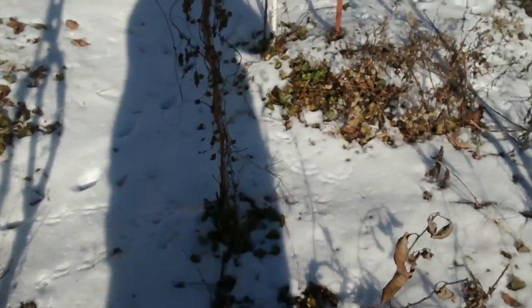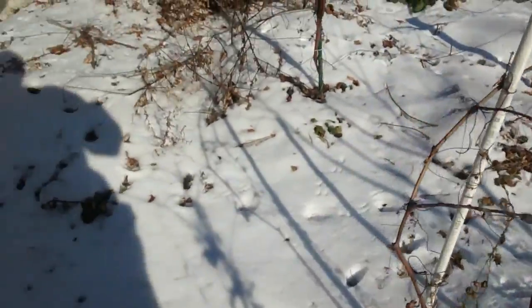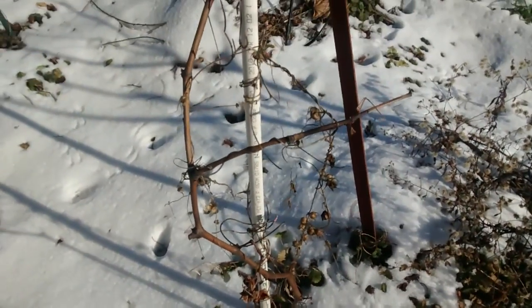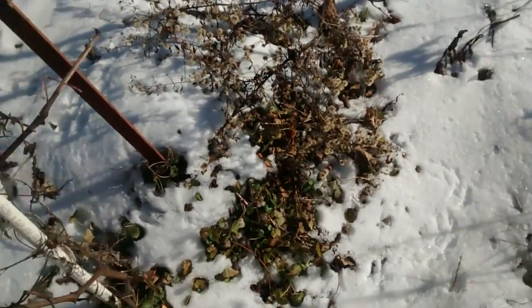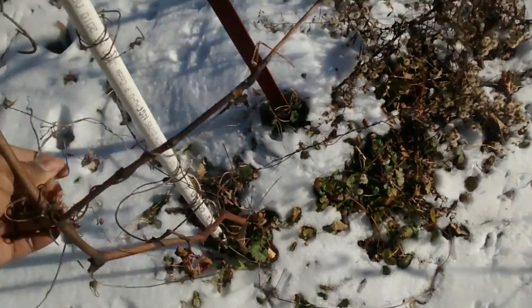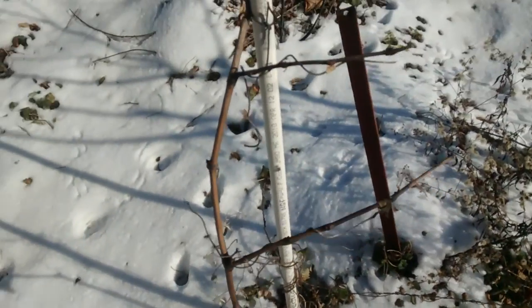This here is another grapevine — I have about eight grapevines. That's one grapevine I need to clean up — remove the weeds off of it. But it had to deal with some severe cold this year. Never have my grapevines been through that much cold.